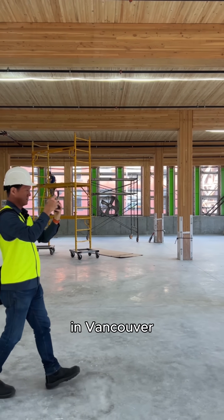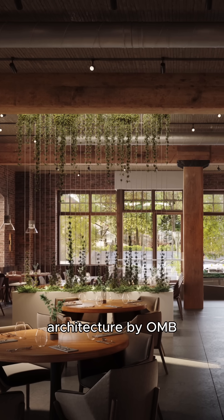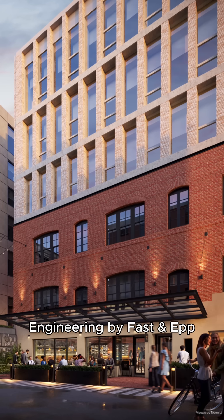We're at 837 Beattie Street in Vancouver, British Columbia, Canada. We're in a wonderful building site being built by Etro, architecture by OMB, engineering by Fast & Ev.